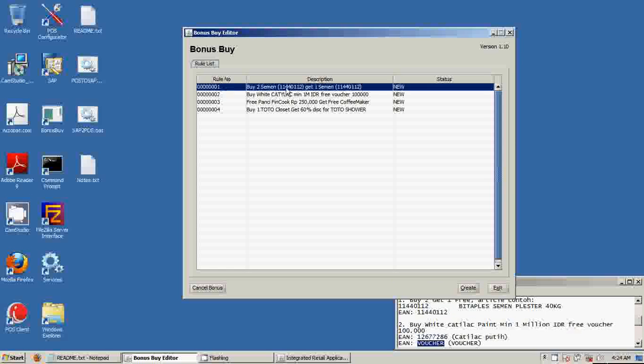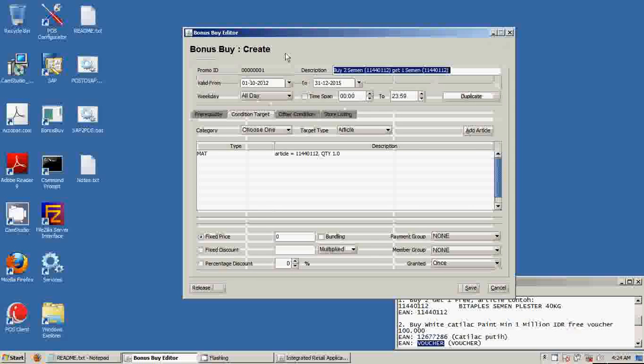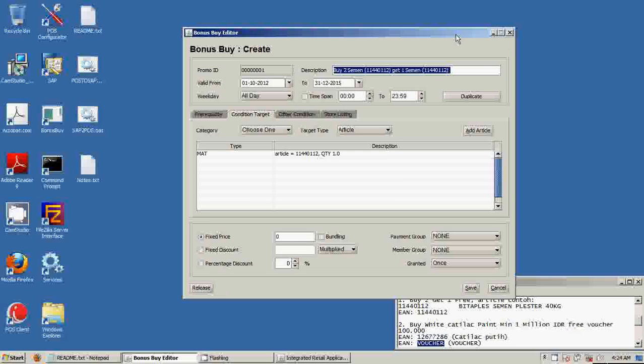This is the bonus buy setup screen. We will show you how the first rule has been set up — the rule is buy 2 items and get another 1 item for free. Our bonus buy can be set up with many scenarios depending on your needs. First, we have a validated date — you can validate the bonus buy for specific days, activate it based on specific days of the week, or set up for a specific time span, for example after 5 PM or 7 PM.